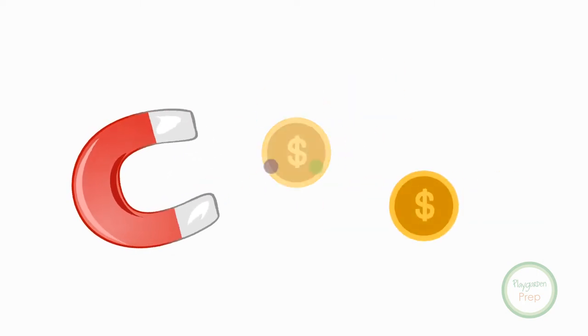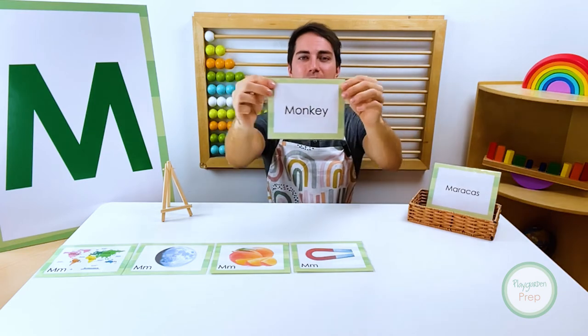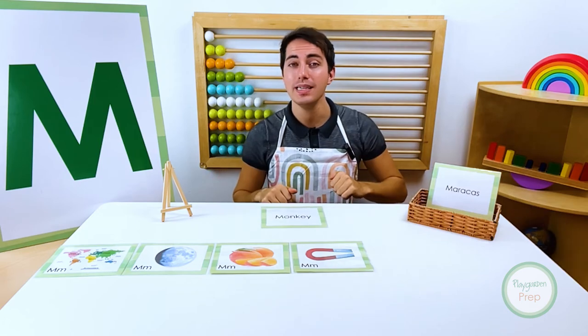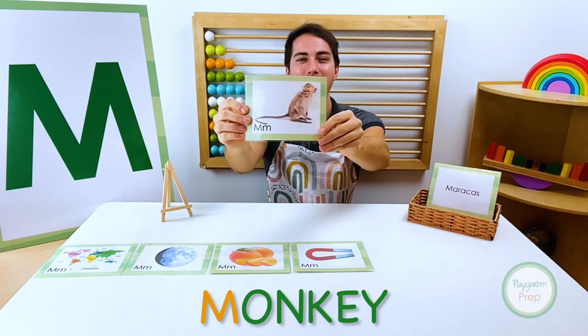Magnet. Let's see what's next. Knock, knock! Who is it? Monkey! Monkey!